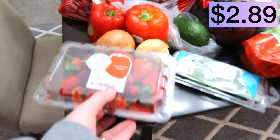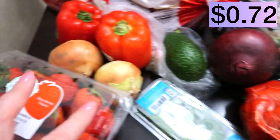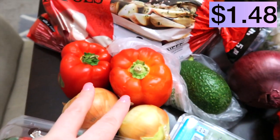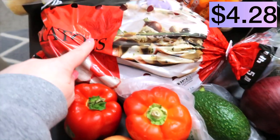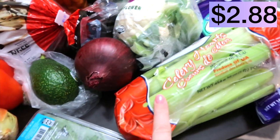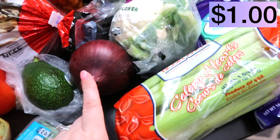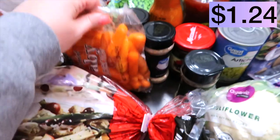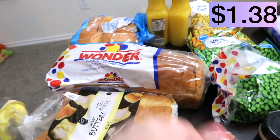This week my grocery haul is coming from Walmart. We're starting off with some strawberries, fresh basil, an avocado, a couple of onions, red pepper, potatoes, celery hearts, a red onion, cauliflower, a little bag of baby carrots, some rolls, Wonder bread, and hamburger buns.